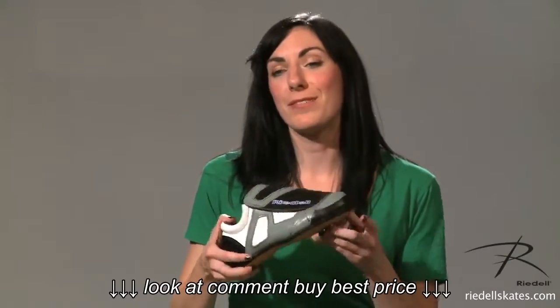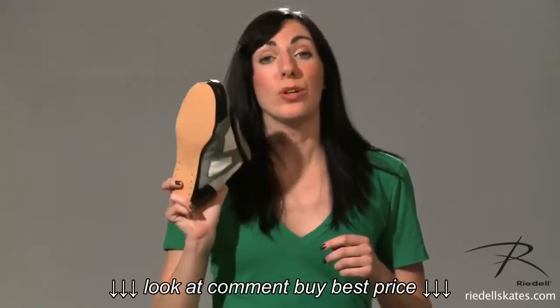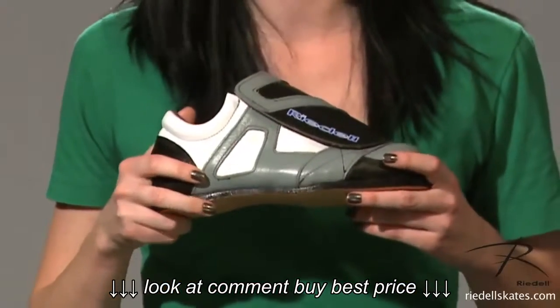The Rydell boot model 951. This unique boot is 100% built to order custom. You choose the colors at no extra price.